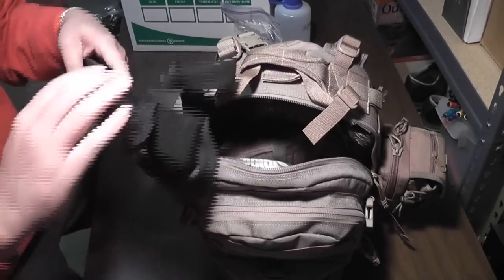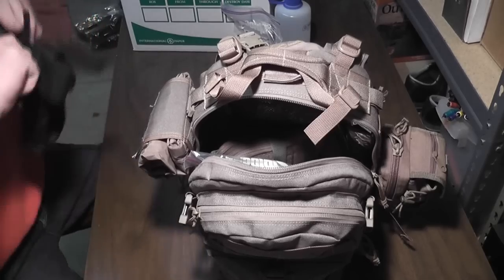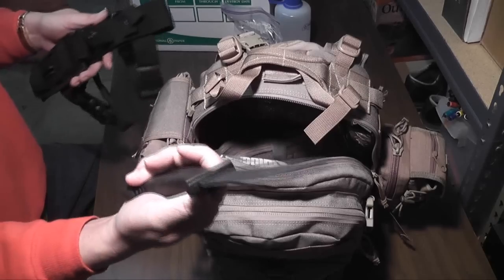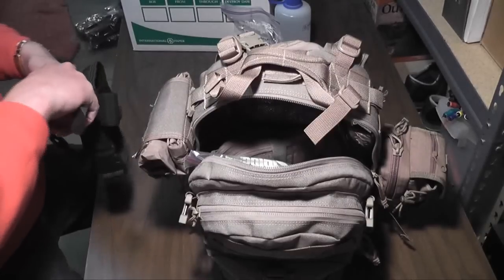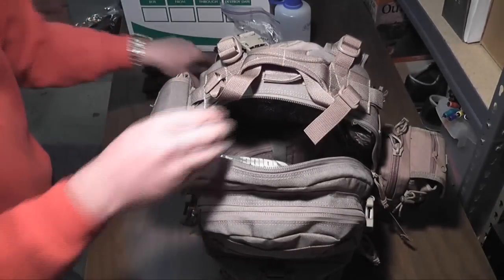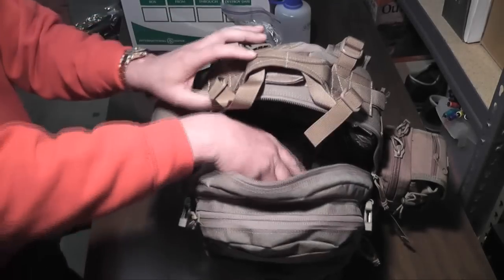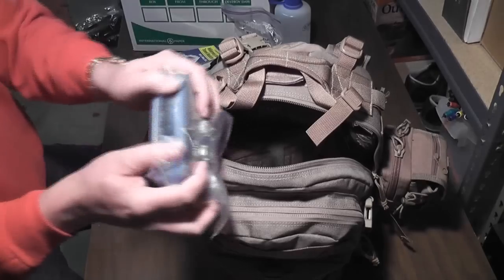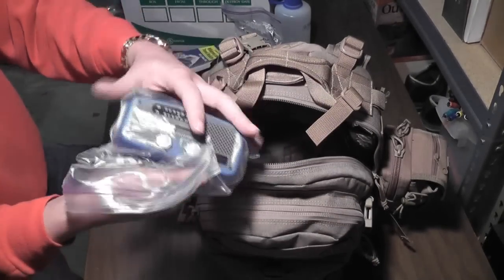I have a Gerber LT2 knife — you saw this in my get-home bag video, made in the USA. We've got another one of those Wilderness Medicine books. I love these hand crank radios — it's a weather band radio with a little solar charger as well as hand crank, and a USB port, and a flashlight.